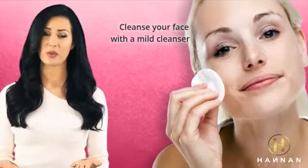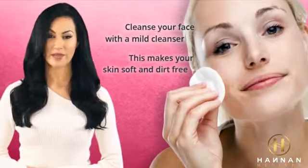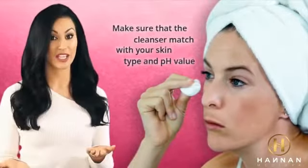Number one: cleanse your face. It's important to cleanse your face with a mild cleanser. This makes your skin soft and dirt-free. Make sure that the cleanser matches with your skin type and pH value.